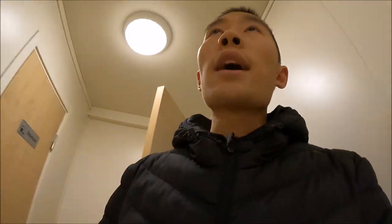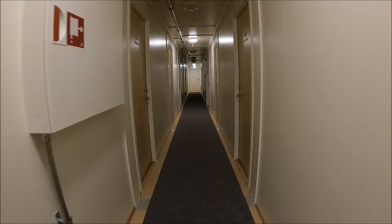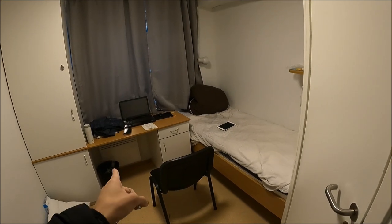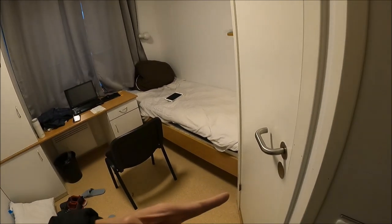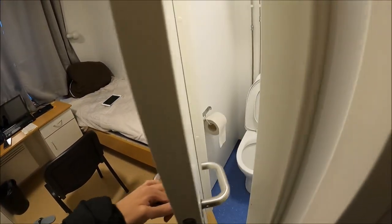Now we are done visiting the common area — let's go to our room. Right now we are inside our room. As you can see, our room is quite small. We have one bed, one table, one bathroom, and also a little sofa.